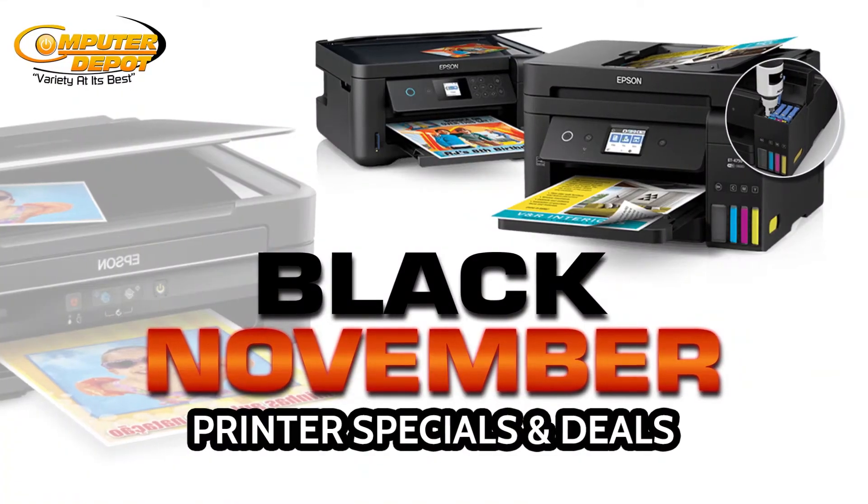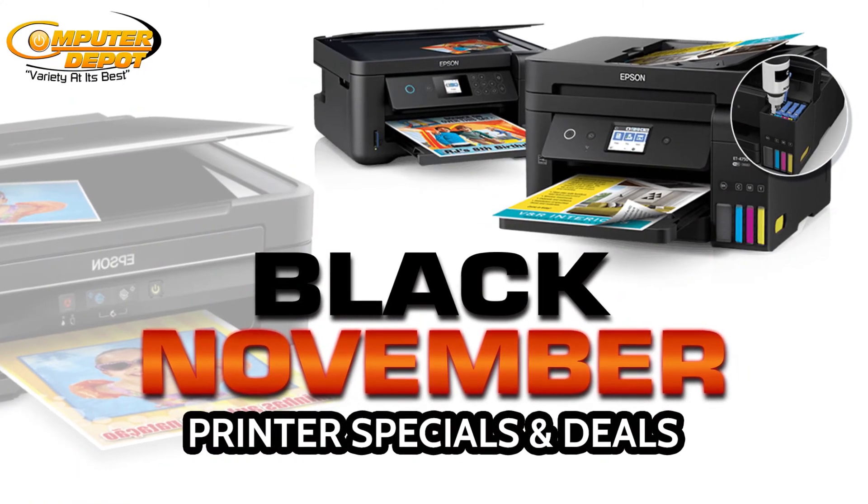Now that you have learned more about printers — the different types and how they function — next time you visit Computer Depot, you will be able to make the right choice.